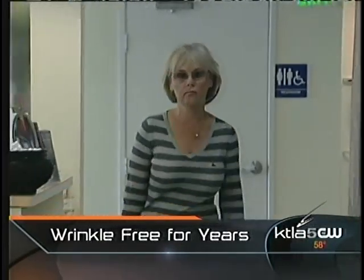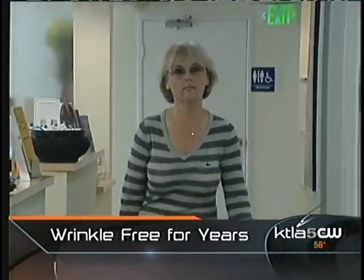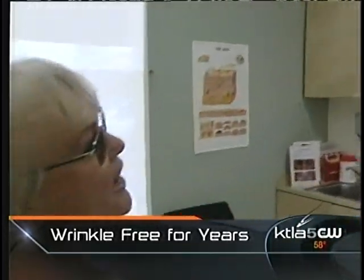Laura Radzivill put off making any cosmetic changes to her face for years, but she decided she didn't like the signs of age she was seeing and wanted to smooth out some of the lines that were making her look older. Her dermatologist, Dr. Jean Rubenstein, recommended Artifil.